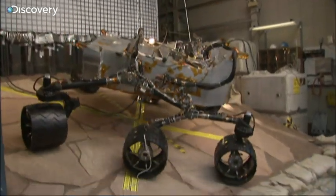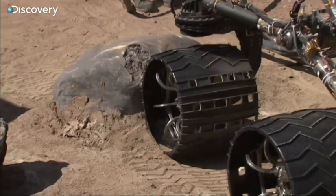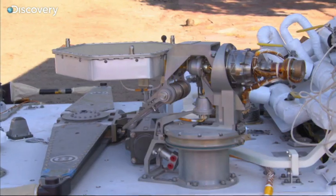It has a unique suspension system designed for soft landings and has been carefully designed to both navigate and explore the severe Martian environment.